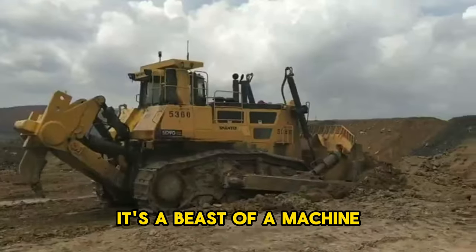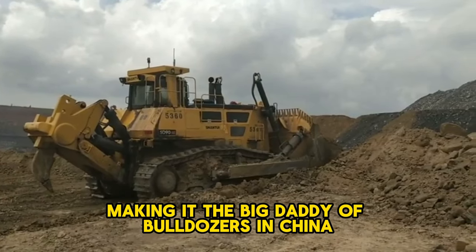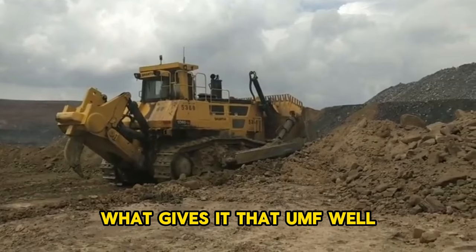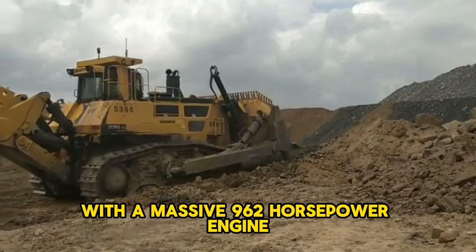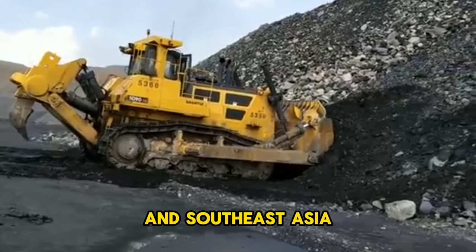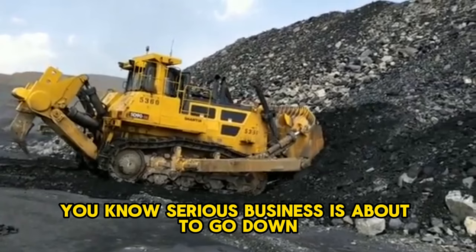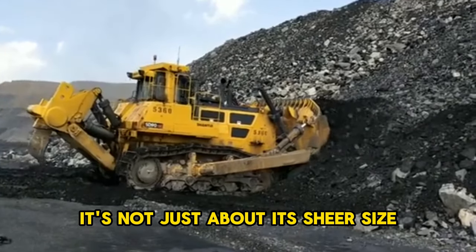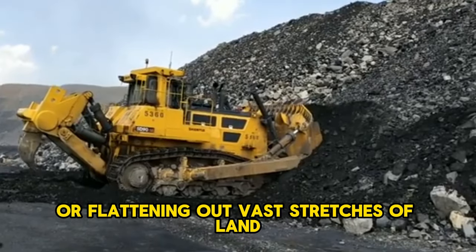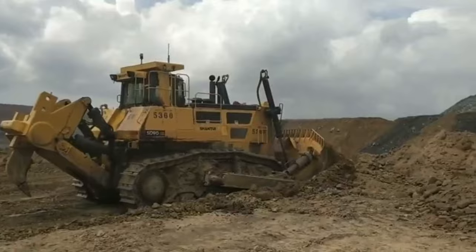The Shantui SD90 is a beast of a machine — we're talking a whopping 106 tons, making it the big daddy of bulldozers in China. It's packing a punch with a massive 962 horsepower engine, making it the go-to choice for those hefty mining projects across China and Southeast Asia. When you see this machine on the worksite, you know serious business is about to go down. It's not just about sheer size, but the power it brings to the table. Whether it's moving mountains or flattening out vast stretches of land, the Shantui SD90 gets the job done — and it does it with style.